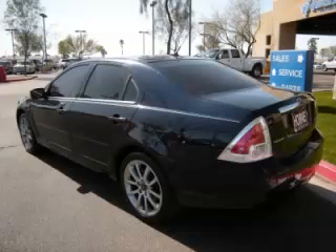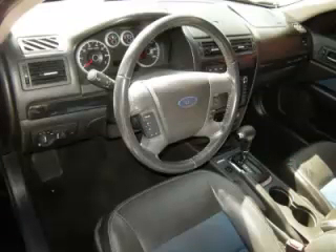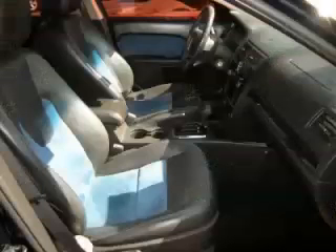Complete with a 2.3-litre L4 engine, top features include climate control, tinted windows, navigation system, heated mirrors, and remote trunk lid. Are you ready to experience this vehicle for yourself?